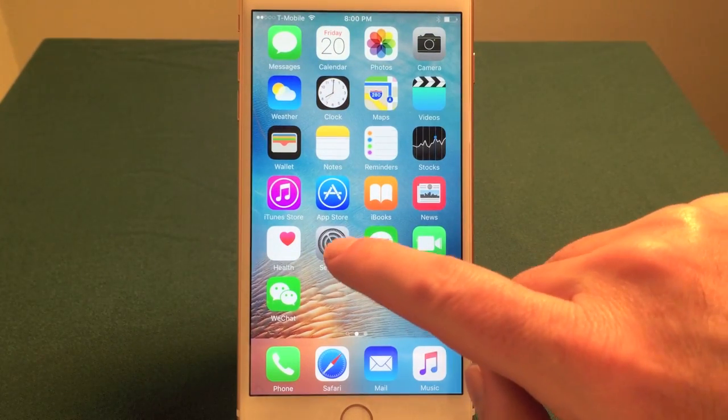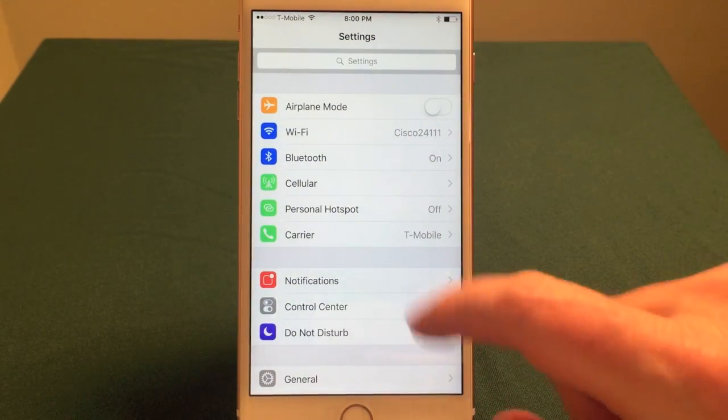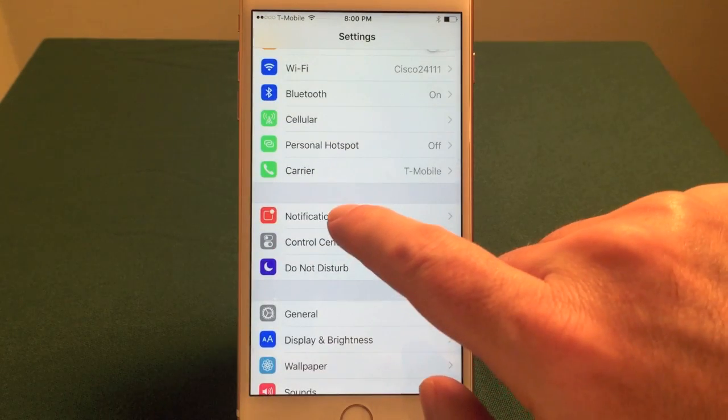So open your iPhone, go to the Settings icon — it looks like a bunch of gears. Tap that. And what you're looking for is the Notifications selection.